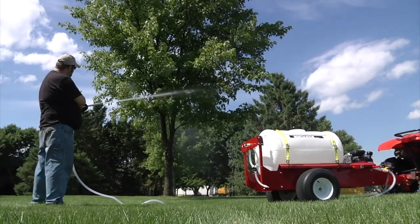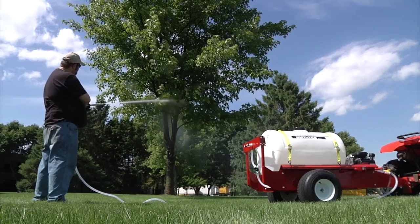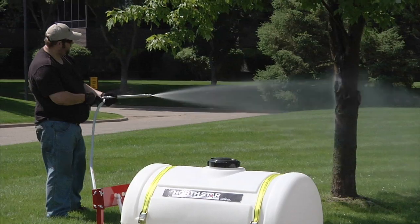It also lets you spot spray, making it ideal for weeds, trees, fence lines, and other isolated areas. And you can easily spray in tight spaces, such as fence lines, property boundaries, and more.